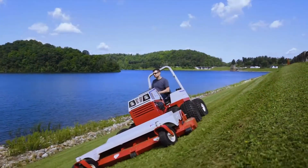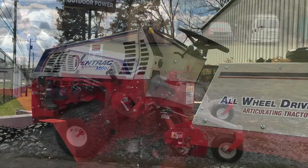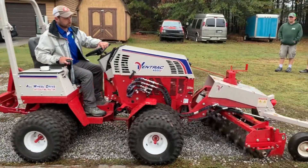One other great product that we sell at our locations is Ventrac Compact Tractors. If you have a large property and need the versatility of a tractor with over 30 different attachments, you've got to check out Ventrac.